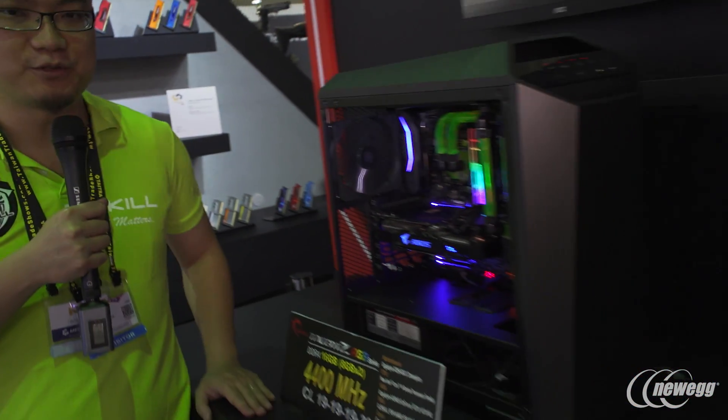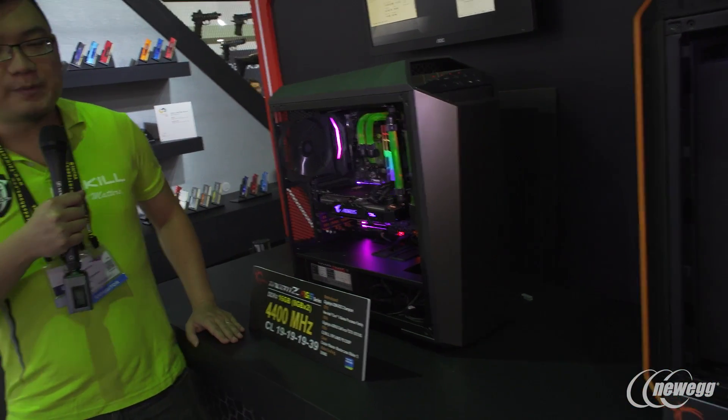Our first stop is right here at the Trident Z RGB memory modules. As you know, RGB memory modules tend to be a little bit harder to overclock and get to the higher-end frequencies. But right now, what we have are three systems here to show off what the Trident Z RGB modules can do in the overclocking and high-frequency range.